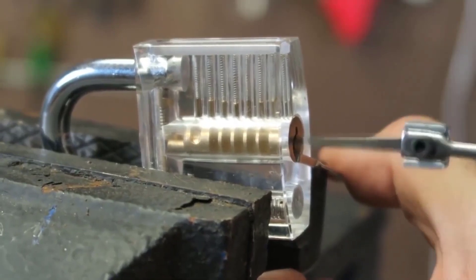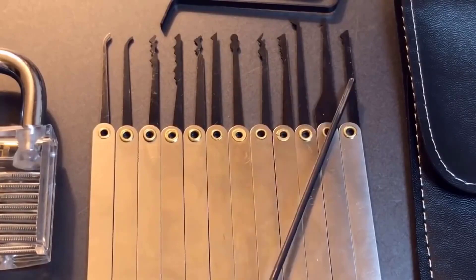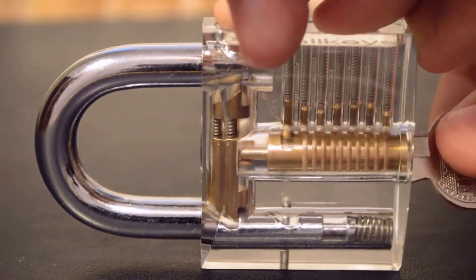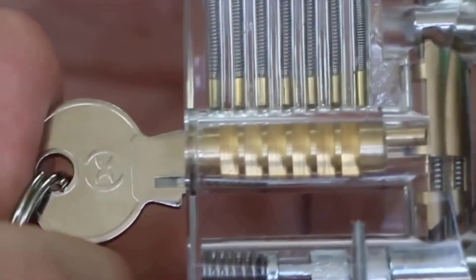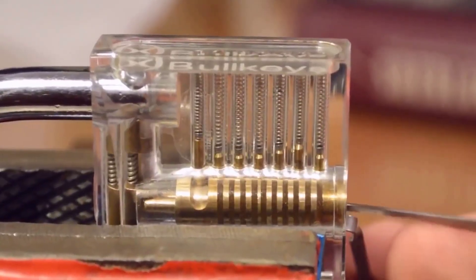If you've always wanted to learn how to wield a lock pick and understand the locksmith's workings, this set is just for you. Introducing a product for training and development of motor skills: a transparent lock which perfectly shows how the mechanism of the lock works. Included in the lock is a set of picks, with which you can quickly figure out how to work the lock and pick it in seconds.